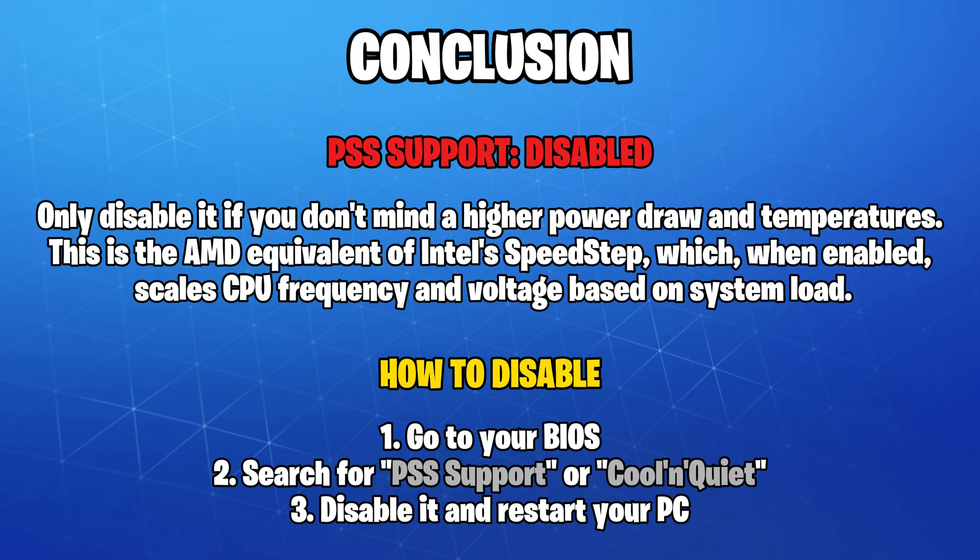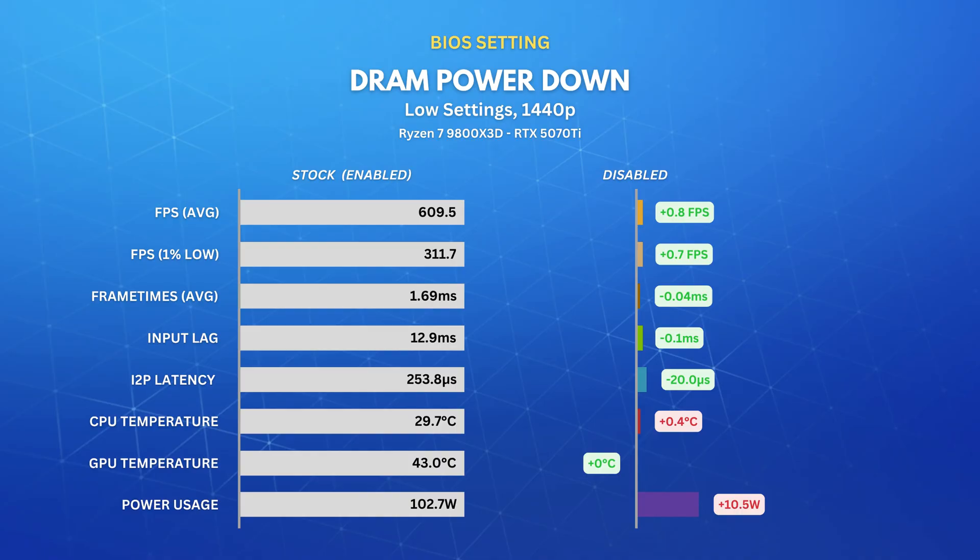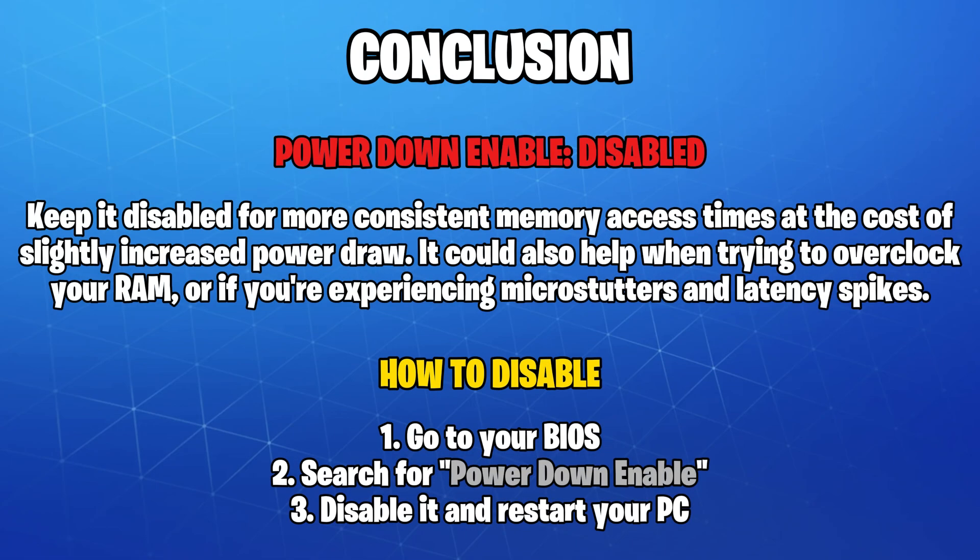The way AMD Cool and Quiet works is by scaling the CPU frequency and voltage based on the current system load, while having it disabled will keep your CPU at the max possible frequency and voltage, even on idle. Next, I disabled a BIOS feature called Power Down Enable, and saw about a 10% power draw increase with almost no gaming benefits. I'd recommend keeping it disabled if you really care about the lowest possible latency, as it works by putting your RAM into a low power state when not being accessed, which can introduce tiny stutters and latency spikes.